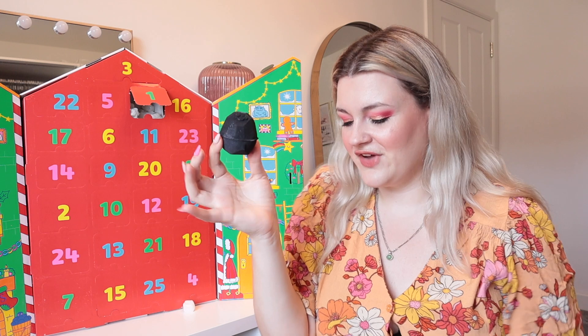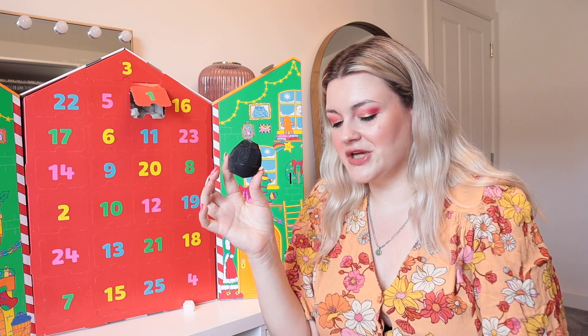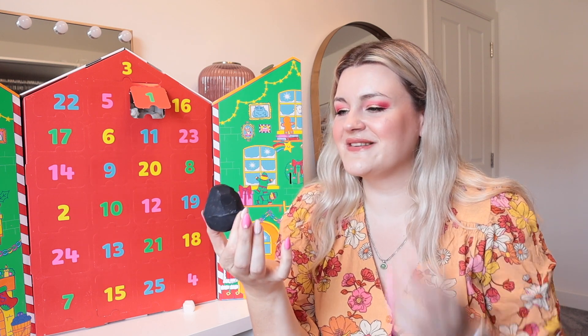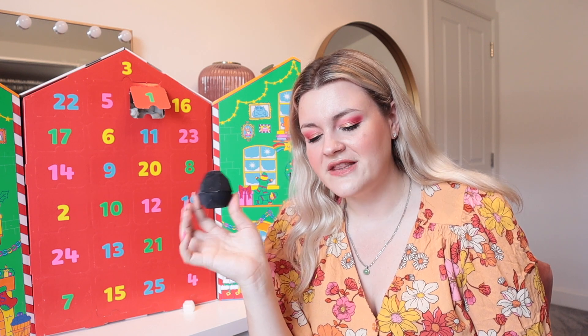Door number one is up here - you just press it in, open up, and we find the bath bomb inside. Let's have a look in the little booklet. This is called the Lump of Coal. It smells quite herby - it has citric acid, cinnamon leaf oil, and clove leaf oil, along with Brazilian oil. I can smell the cloves and the cinnamon - that's a really Christmassy scent. And it's got little smiley faces on the coal! I've never seen this bath bomb before.